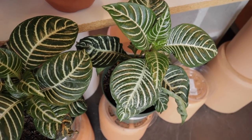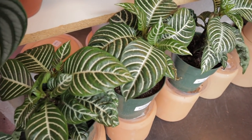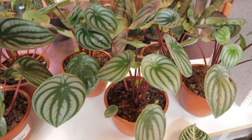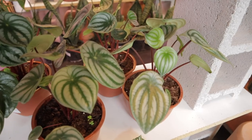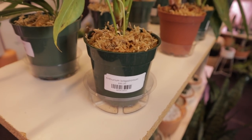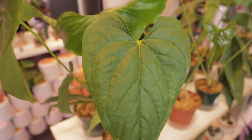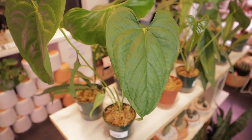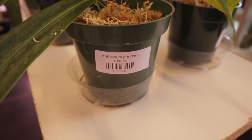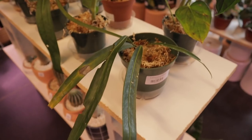These zebra plants are absolutely adorable for $30. Some huge watermelon peperomias for $28. Here we have an Anthurium — I can't pronounce it — but look at these leaves, I just love the detail. So beautiful. Here we have Anthurium pendulum — look how long that leaf is, I love it.